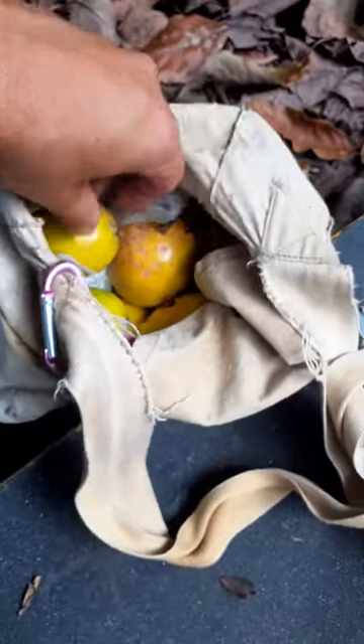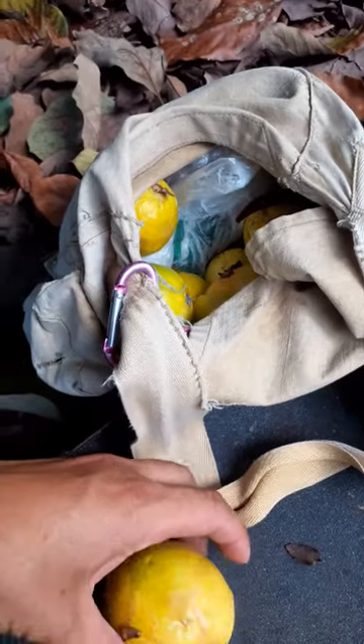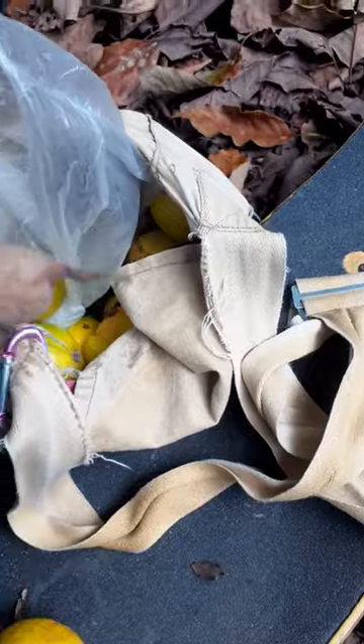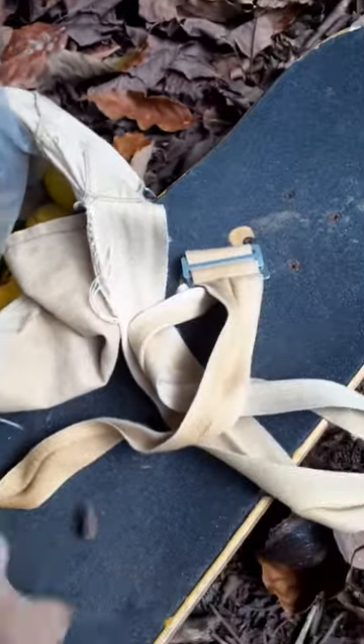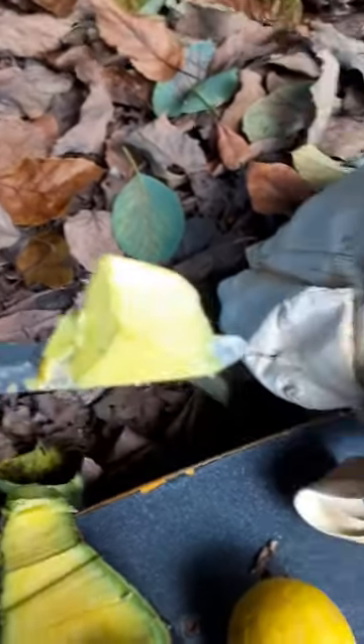Earlier I picked some guavas — strawberry guavas. And inside here I picked some more tamarind. So today's been a pretty successful day and it's not even 12 o'clock yet. Bon appetit, everybody have a good day.